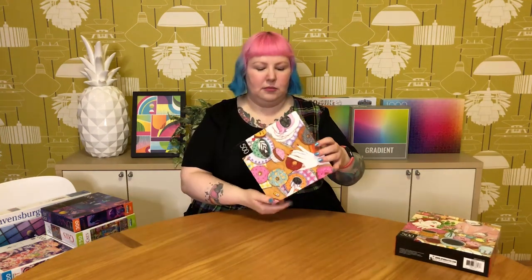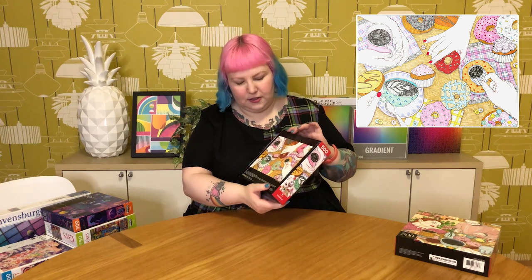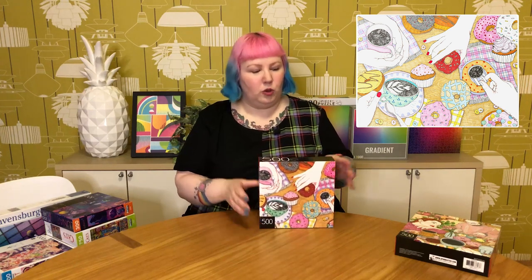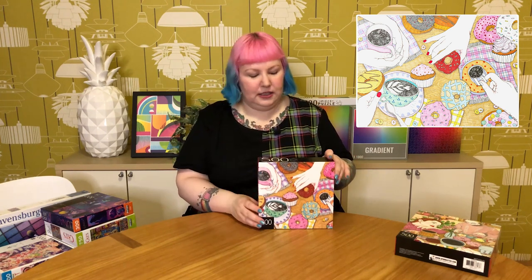This one looks like it's by the same artist and maybe even a section of the same scene, where on the back you can see all these hands reaching for donuts and sweets and coffee. This one's called Coffee Time — same style, also very pretty and colourful. They were all shrink wrapped together at a very inexpensive price. I have no idea what the quality of Cardinal is like, so I'm really interested to try these sometime.